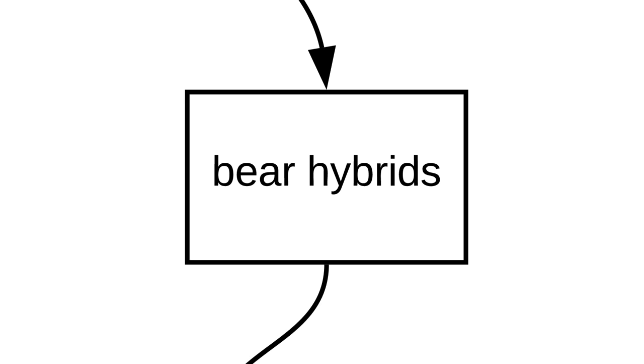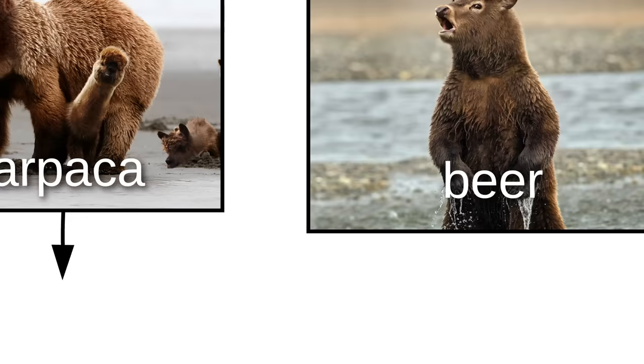There are also many bear hybrids, like the Bearpacca, the Beer, and the Very Snuggable Bear Bit. Not so snuggable as the Croco Bear.